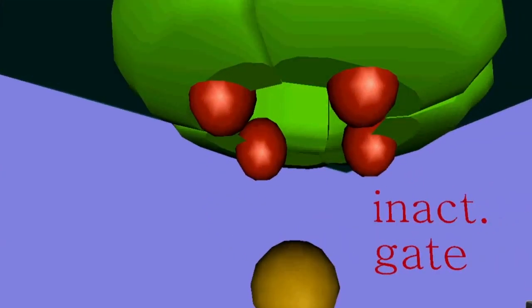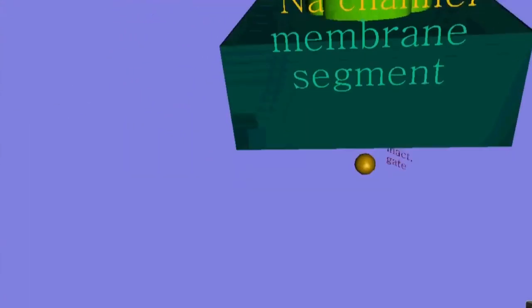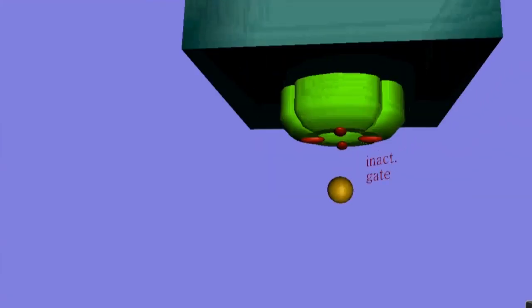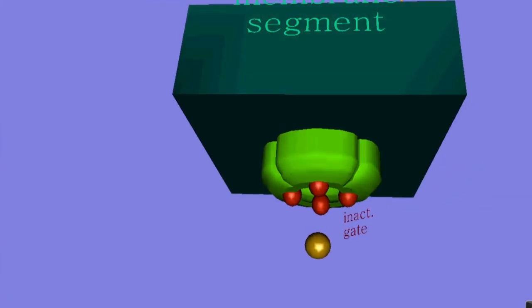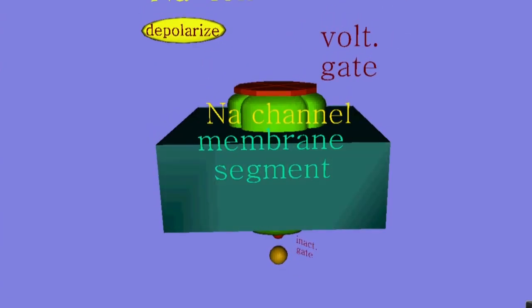The disruption of normal sodium channel function is namely the source of massive fish kills and the poisoning of marine mammals and other aquatic invertebrates, which in turn are the source of human health problems as well. The poisoning causes a number of gastrointestinal and neurological symptoms: nausea and vomiting, numbness of the mouth, lips and tongue — these are paresthesias — ataxia, slurred speech, and difficulty breathing.